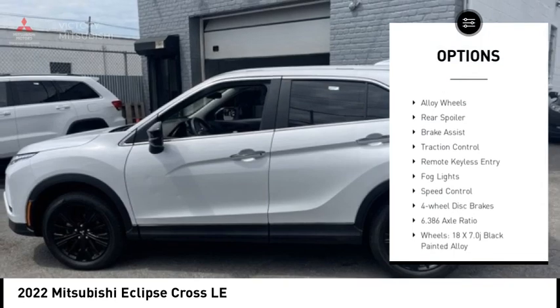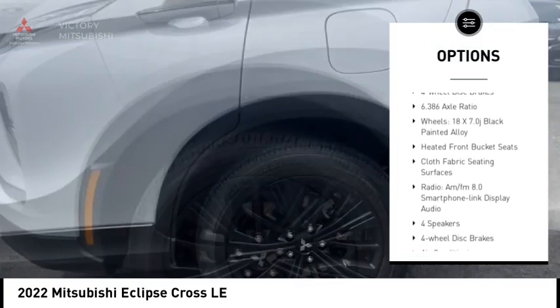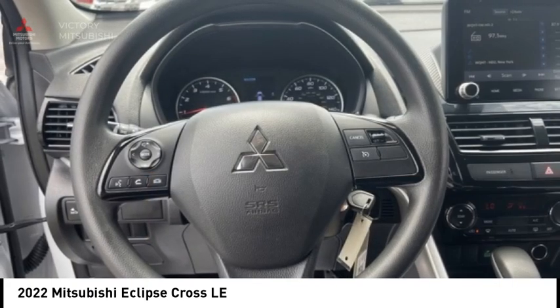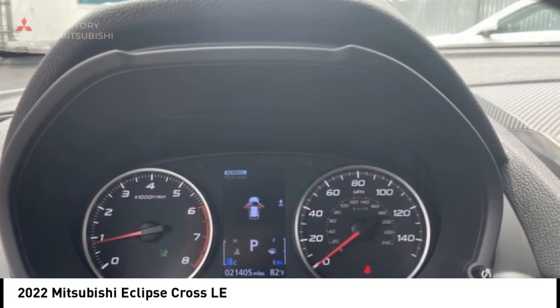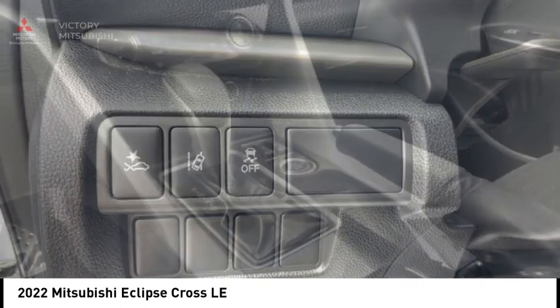Rain sensing wipers, electronic stability control, alloy wheels, rear spoiler, brake assist, traction control, remote keyless entry, fog lights, speed control, four wheel disc brakes. Wouldn't you look great in this vehicle? Stop in today and see for yourself.